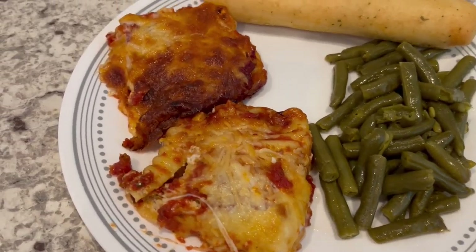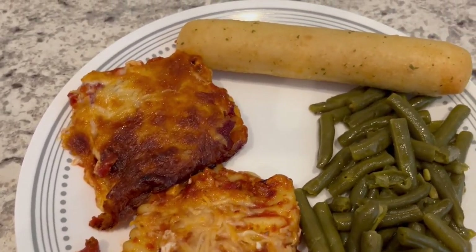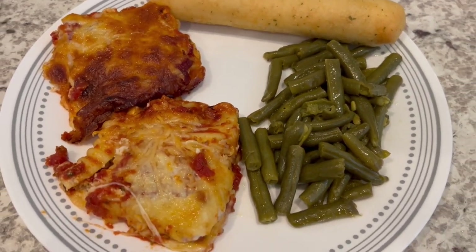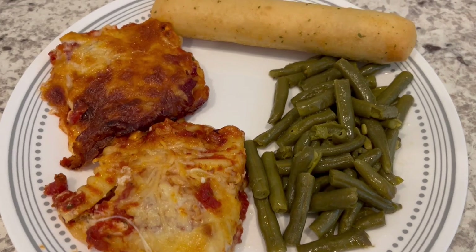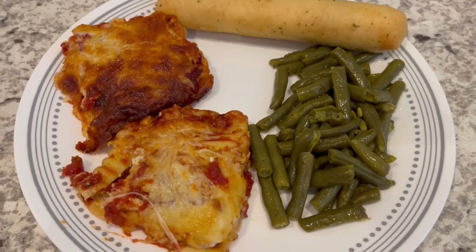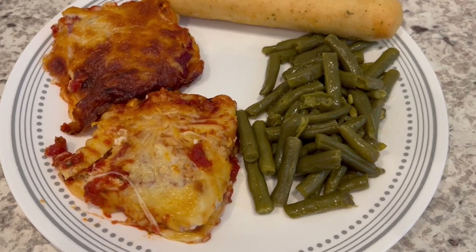Here is dinner all plated up. We haven't tried it yet, but it smells and looks absolutely delicious. Serving it with some green beans and a breadstick on the side. So this is what we're having for dinner tonight, and we will see y'all next time.